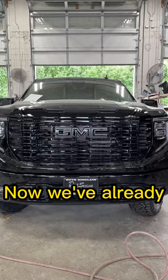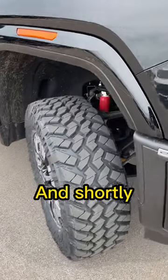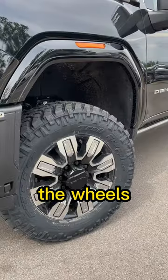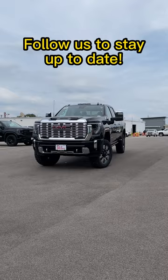We've already installed the front level and the Nitto tires, and shortly we're also going to be powder coating the wheels. I'll be keeping track of this build throughout the entire process, so be sure to follow to see the final product.